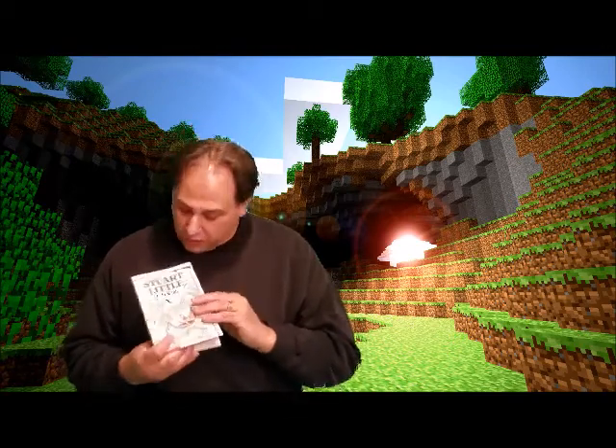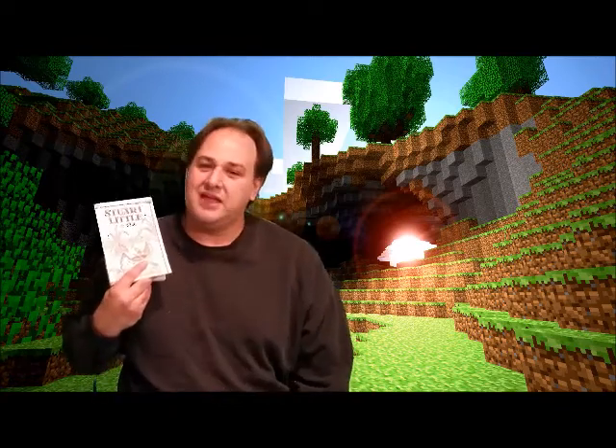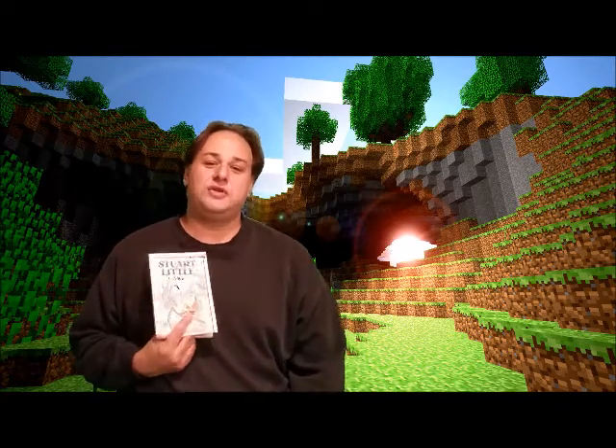What do you guys think? What other types of things do you think might be tough for a mouse living in a human-sized world? Why don't you tell me in the comments section on my Google Classroom page, and don't forget to click the turned-in button when you're done watching this video so that I know you've seen it.